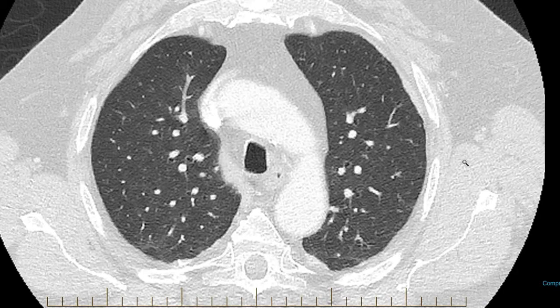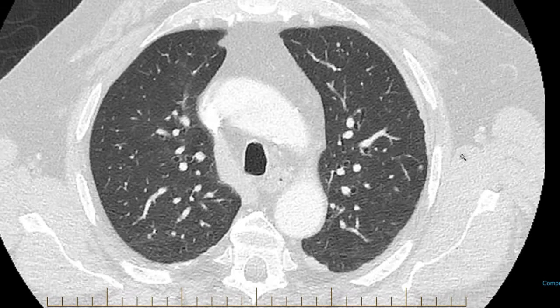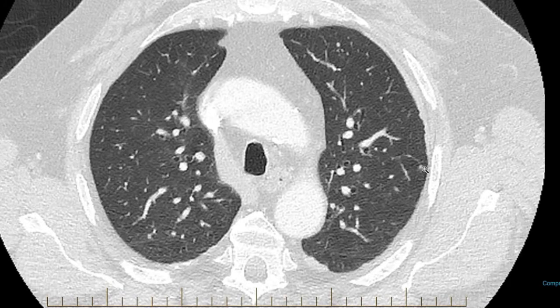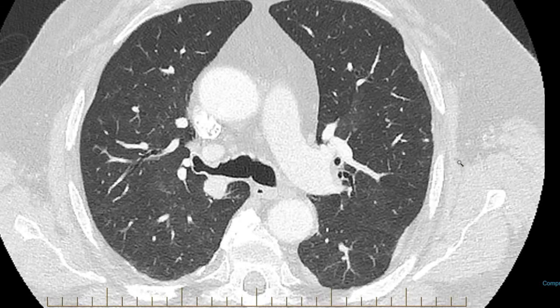Here's another couple of nodules out here more peripherally. There's a subpleural nodule there — usually subpleural nodules like that are concerning. There's another nodule just there. There are two bigger nodules; one of them is right here, and this is in the apical segment of the lower lobe of the right lung.